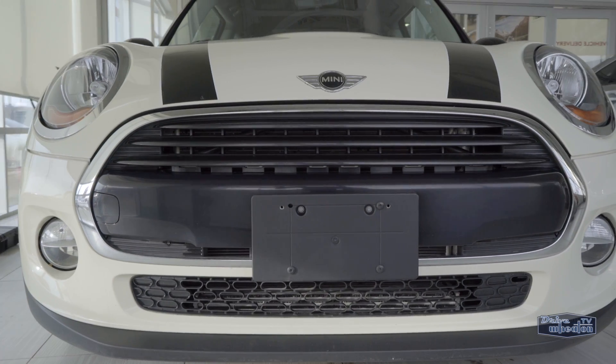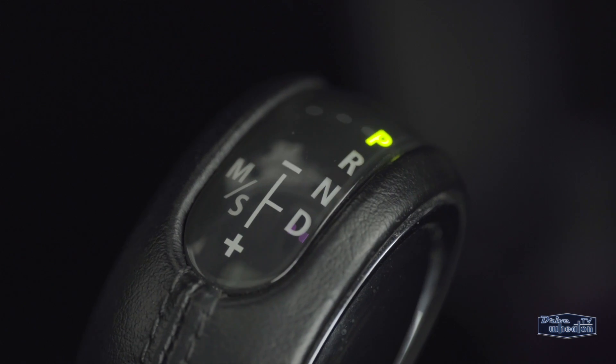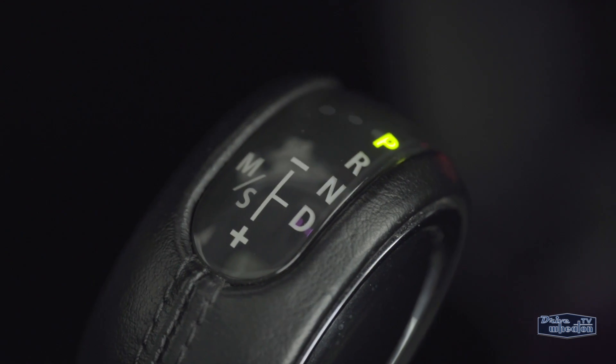This 2016 Mini Cooper 3-door is equipped with a 1.5-liter three-cylinder turbocharged engine that cranks out 134 horsepower. It's paired with a six-speed automatic transmission for a sporty drive.